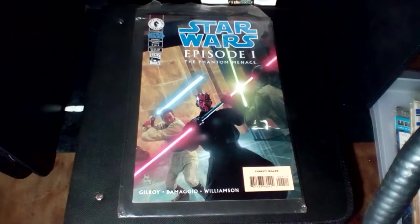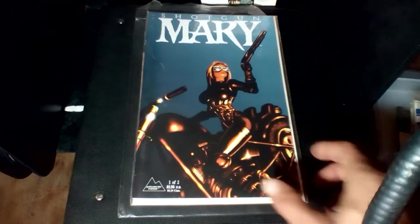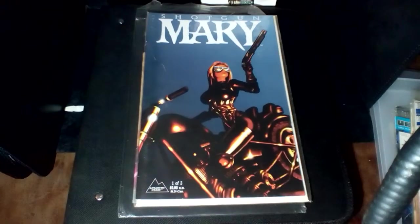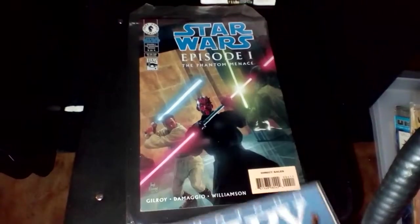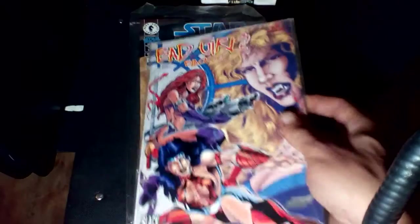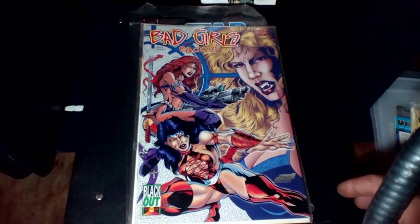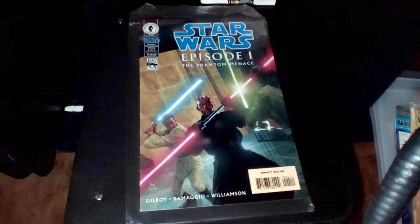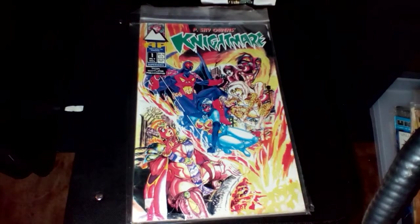We've got from Antarctic Press, one of three, Shotgun Mary. And then we've got Blackout Comics, Number One Annual, Bad Girls Blackout. And then we've got one from Antarctic Press, Peace Guy Owens' Nightmare, number one.